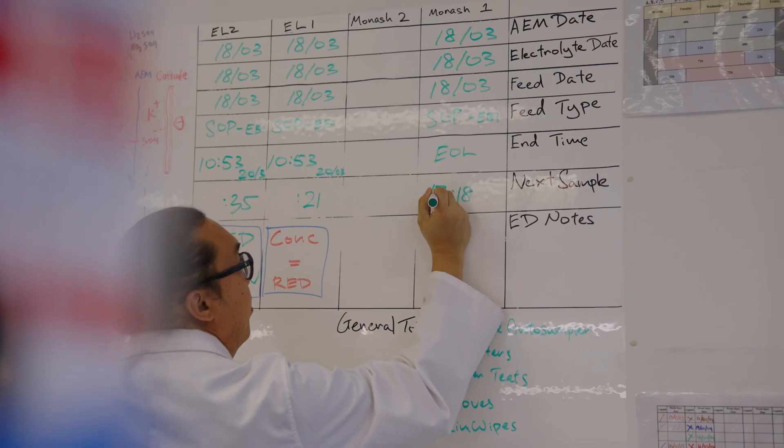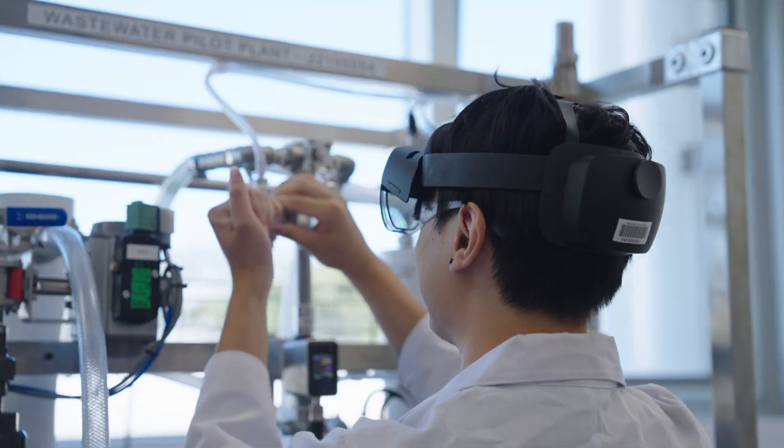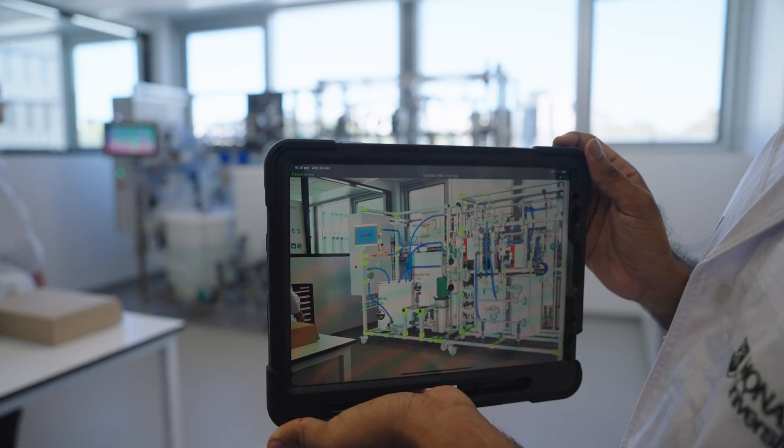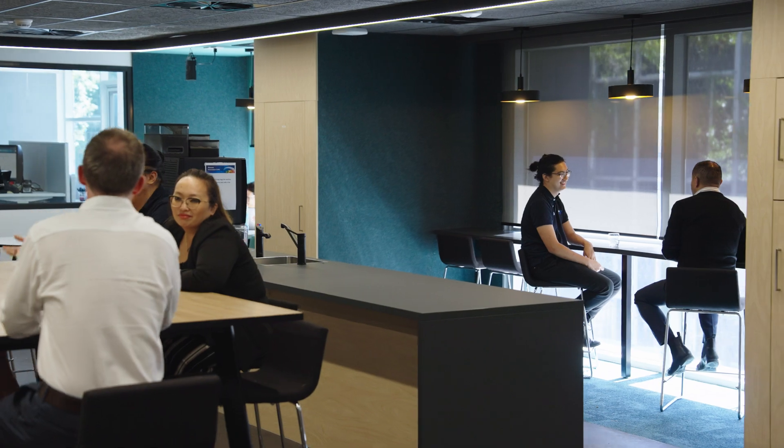Partnering with Monash Innovation Labs brings the benefits of being surrounded by innovative startups, like-minded founders, researchers, bright student minds, and of course access to advanced equipment and amazing facilities. It's always really nice to feel a sense of community, which is one of the biggest things we've gained out of being at Monash Innovation Labs.